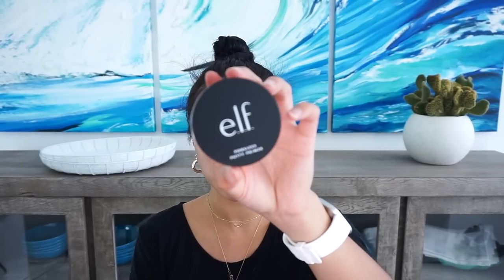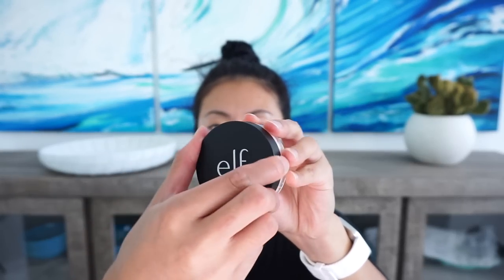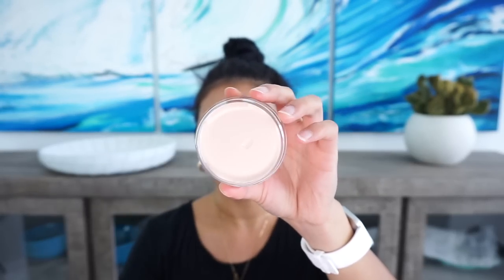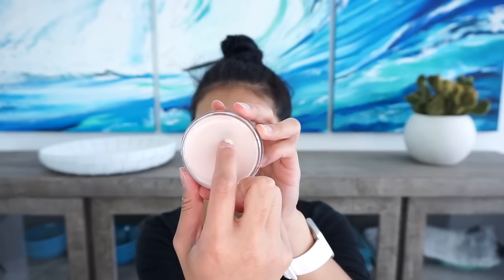First off, let's prime. Here I have the e.l.f. Poreless Putty Primer. This was so highly talked about — I signed up for emails to get notified every time it restocked, and when I got the email I had to pick it up. It's kind of like a thicker paste. I'm just rubbing it into my pores. It feels like a really nice primer, not really silicone-y at all, and it gives my face kind of a grip, which I really like. I'm going to let that set into the skin and then do my eyebrows.